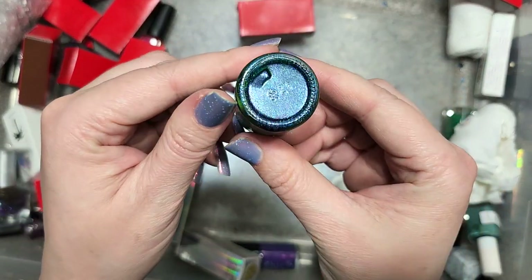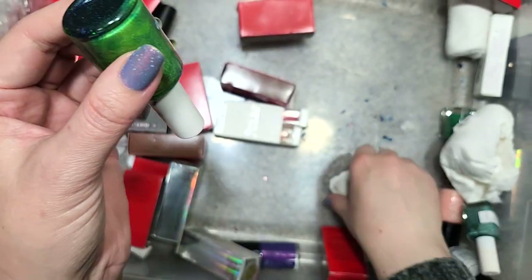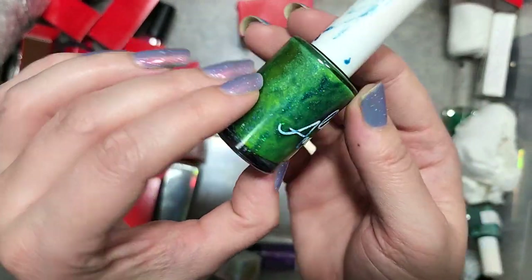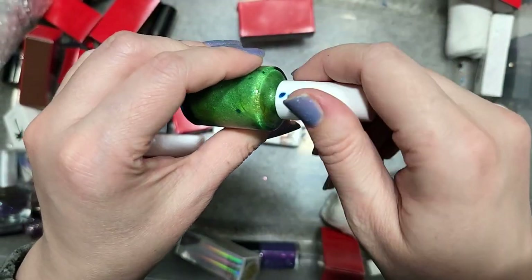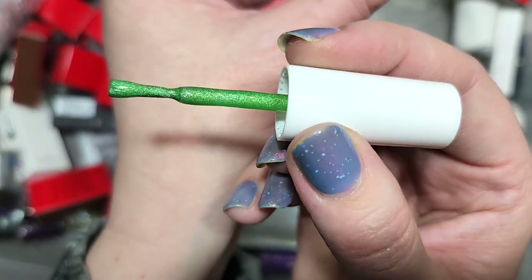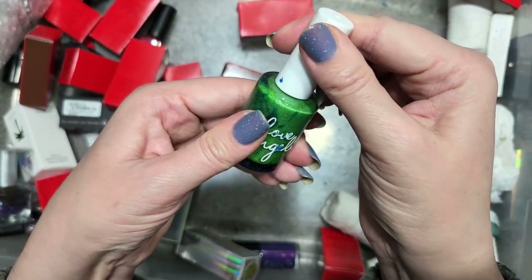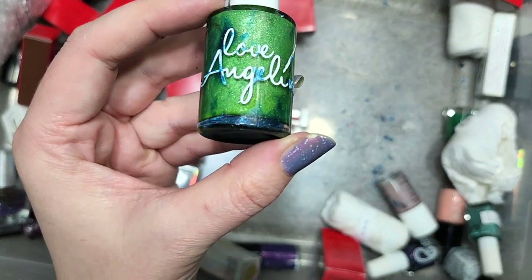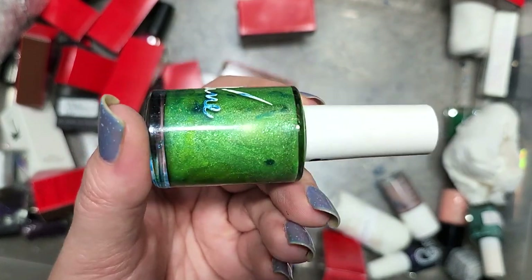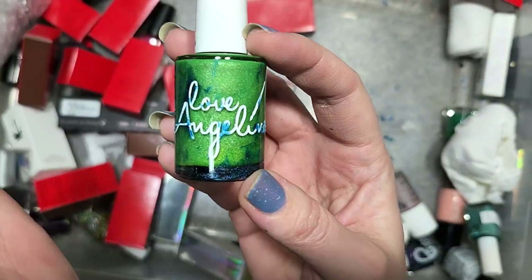Next up is another Love Angeline that had an attack from another nail polish — there must have been a bottle that broke or spilled. It's missing its bottom label, but it's a green. It's definitely in the shade range of a limey green that I have not been keeping very many of. I've worn a shade like this and didn't like it on my skin tone. So this is going to go in the destash as well. That is a lime green from Love Angeline, no label.